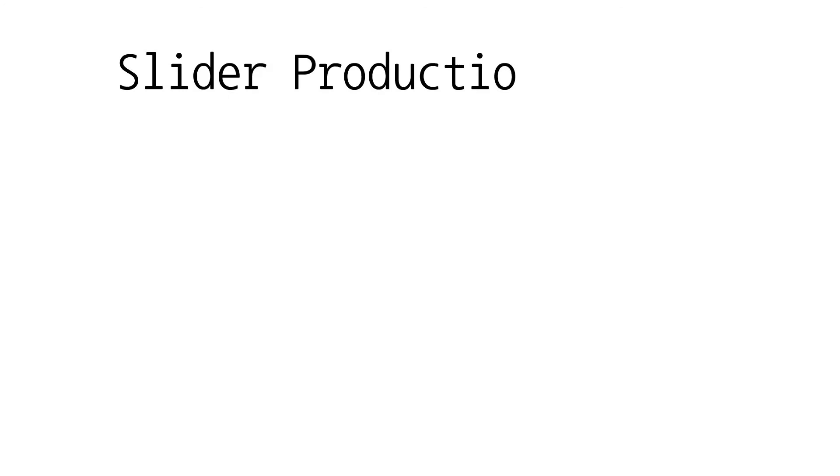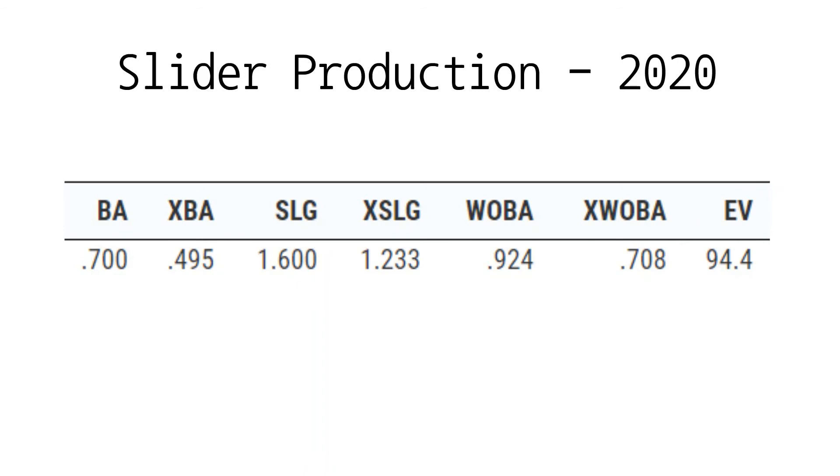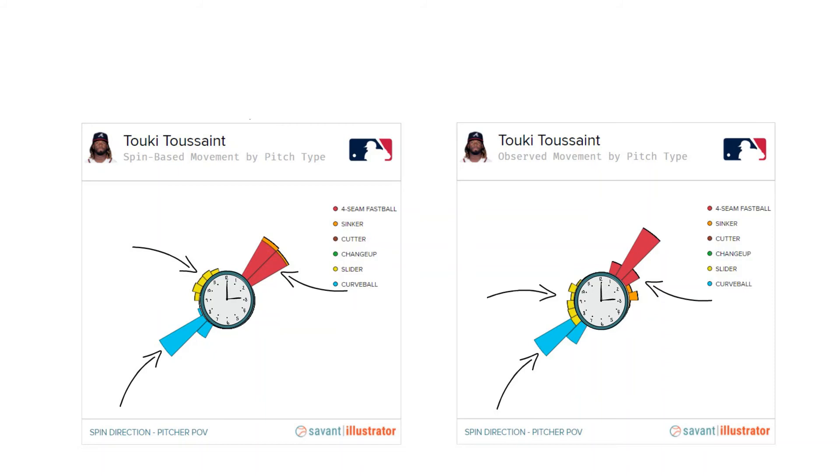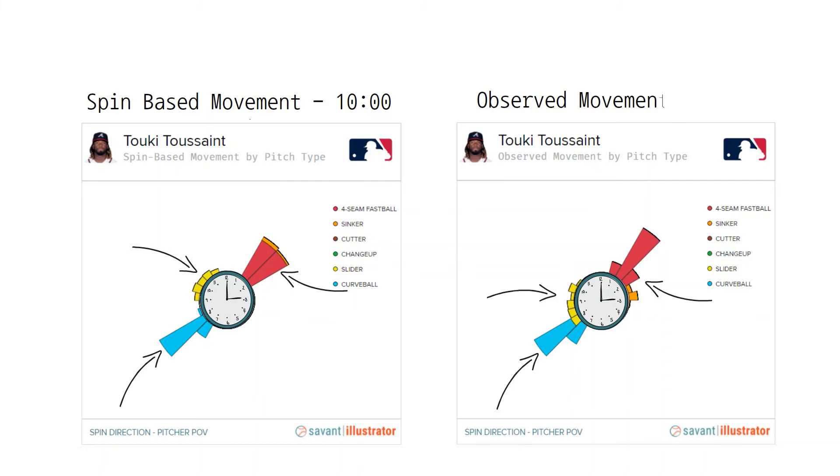Toussaint threw a slider for the first time in the big leagues in 2020 but didn't see great results. The lack of success is most likely rooted in the specific shape of the pitch. The first thing to note is spin direction, or tilt — the measurement of direction in how and where the ball spins, measured by time on a clock. Fastballs naturally move slightly arm side, curveballs break down and away, and sliders break glove side. What I want to focus on is the difference in Toussaint's observed movement versus his spin-based movement. The topic at play here is seam-shifted wake, which in layman's terms means the effect the irregularity of the seams on the baseball may have on the movement of the pitch.